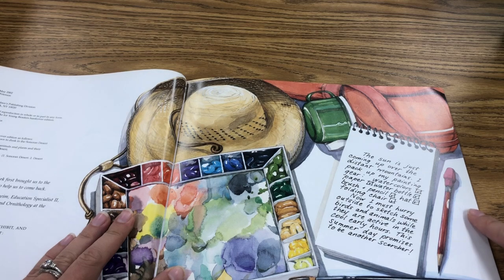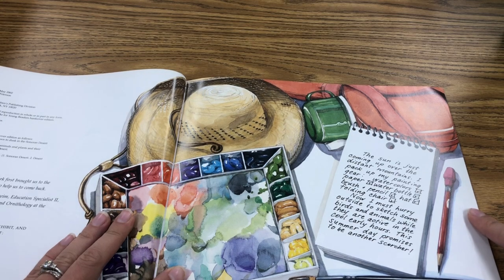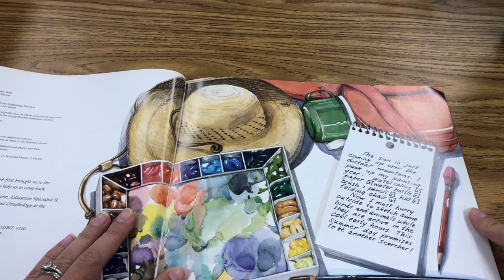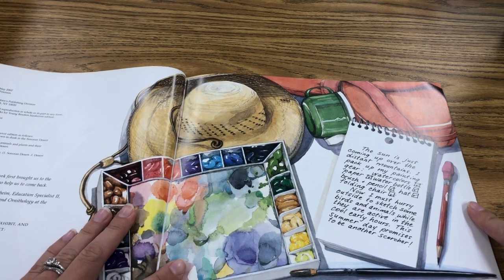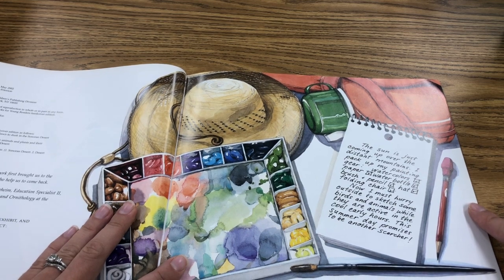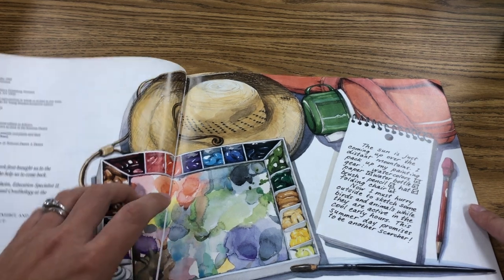The sun is just coming up over the distant mountains. I packed up my painting gear: watercolors, check; paper, check; water bottle, check; brush plus pencil, check; hat, check; folding chair, check. Now I must hurry outside to sketch some birds and animals while they are active in the cool early hours. This summer day promises to be another scorcher.